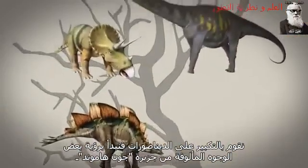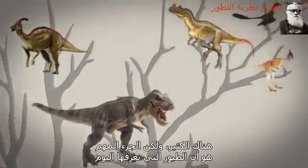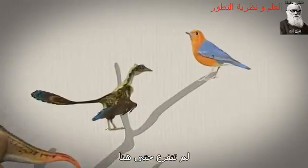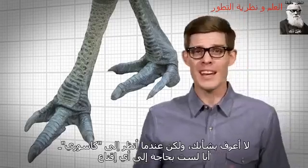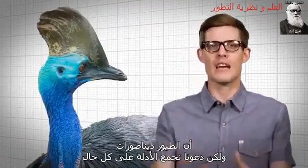Birds are in here. Zoom in on the dinosaurs, and we start to see some familiar faces from John Hammond's island. The important part is that the birds we know today didn't branch off until way up here. But when I look at a cassowary, I don't need any convincing that birds are dinosaurs. Let's assemble the evidence anyway.